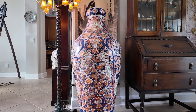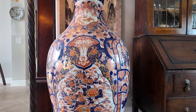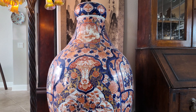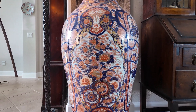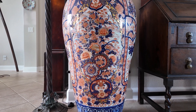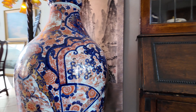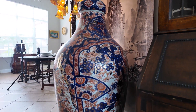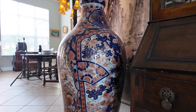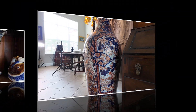Here is an even larger Meiji period Amari palace vase. It is a whopping 51 inches in height and 20 inches in diameter, with just beautiful artistic work of floral design. It does have some condition issues that are stabilized — some cracks which have been repaired — but really a beautiful, huge statement piece.